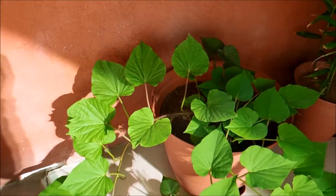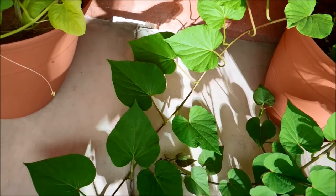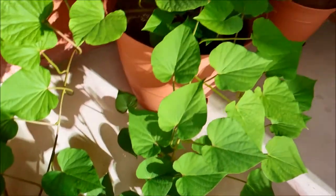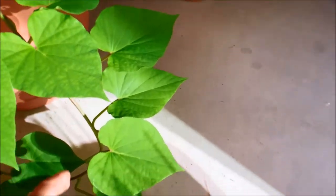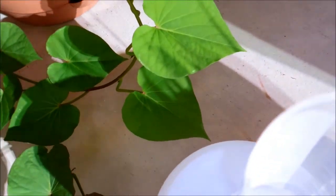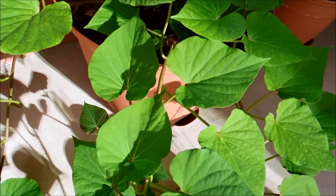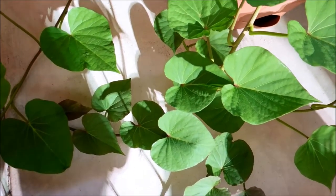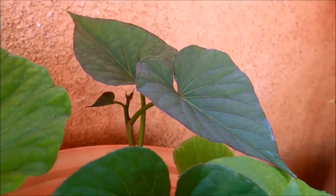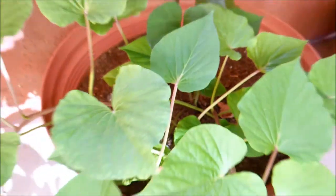Vine number one is huge — very robust with really big leaves, and it goes all the way here. Vine number two isn't as robust. Vine number three is very similar to vine two. Over here is vine four, whose shoot apex — called the meristem — has had very muted growth. I'm not sure what the deal is with vine four.